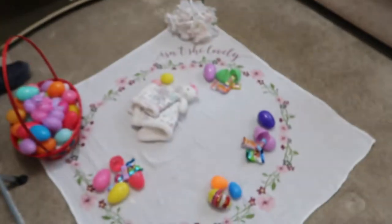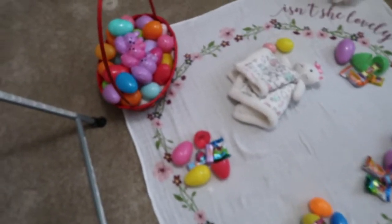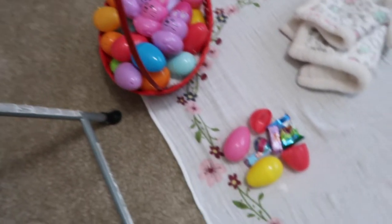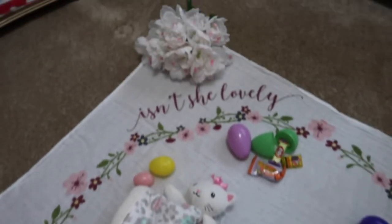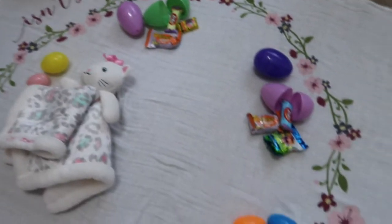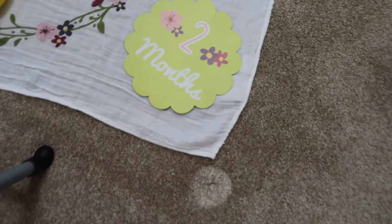Hi loveys, welcome back to my channel! Today it's Alea's two months update and I want to show you guys the props we're making for her two months update. Right here we have an Easter thing — a basket over here full of eggs, candies, her lovey right there, some flowers, and a bunch of stuff. And then here's the two months sign right here.